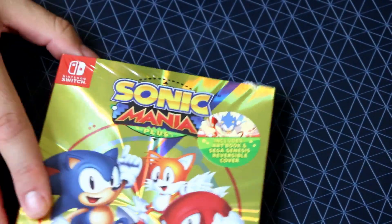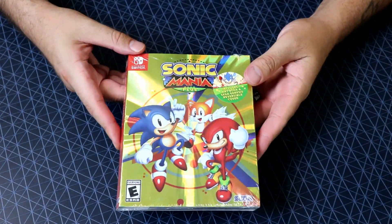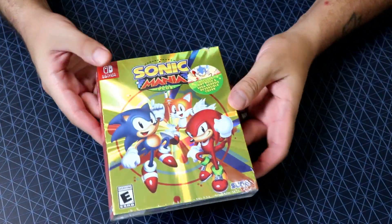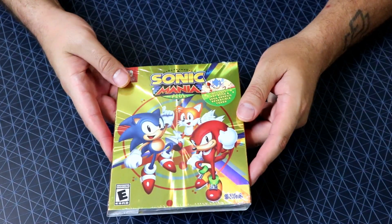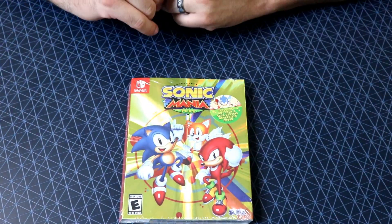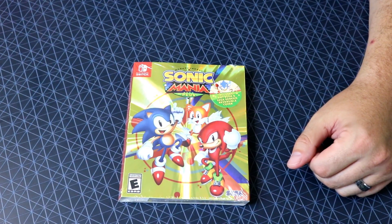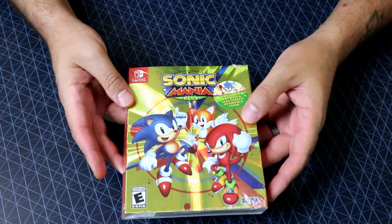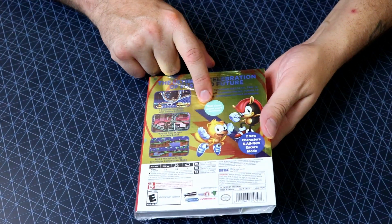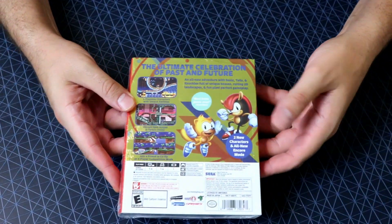But I did pay for this. Finally! The physical release. Boy, is it shiny — look at that. It includes an art book, a Sega Genesis reversible cover for the Nintendo Switch, also out for PS4 and Xbox One. I got this at my local Best Buy using my Gamers Club Unlocked membership — came out to like $25 after tax. Not bad at all. It even says right there on the back: 'Best Sonic game ever' — GameSpot. Two new characters, all new Encore mode, up to four players.